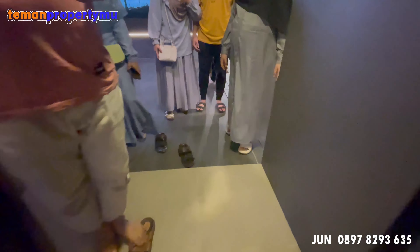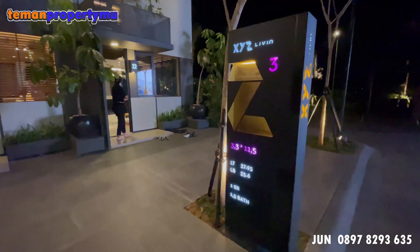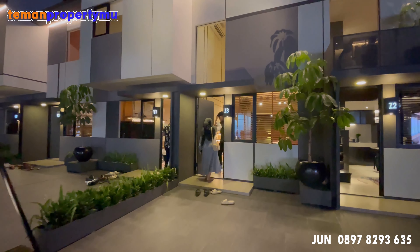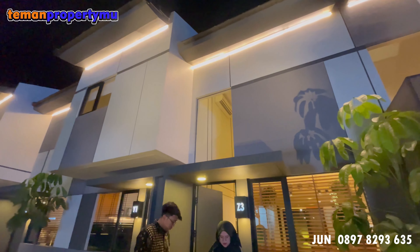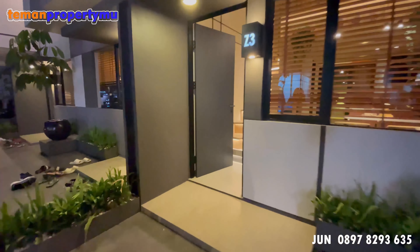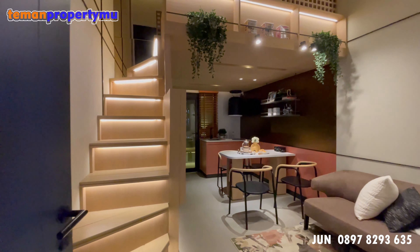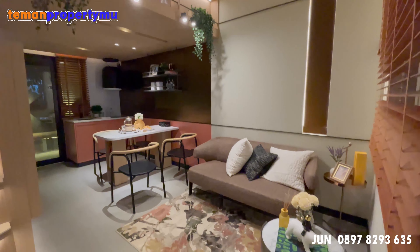Sekarang kita lanjut ke tipe berikutnya yaitu Z3. Kalau tadi Z2, ini Z3 dengan ukuran lebarnya 3,3 tapi panjangnya 11,5. Yang membedakan dengan tipe sebelumnya adalah ada kelebihan tanah 2 meter ke belakang. Untuk layout sama ya, ada carport juga. Ketika masuk, kita sudah ketemu dengan area keluarga atau area menonton, area dining, serta kitchen.